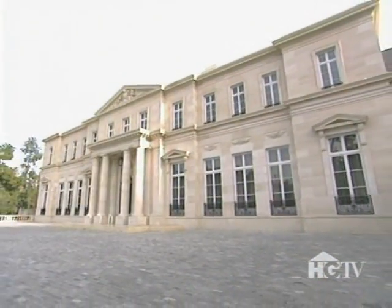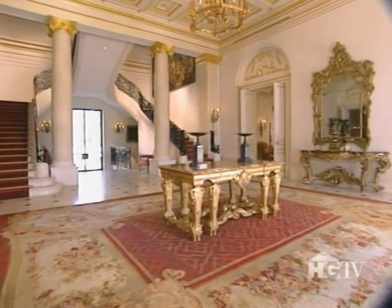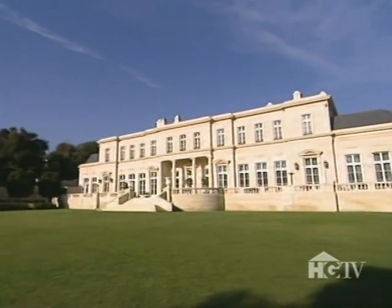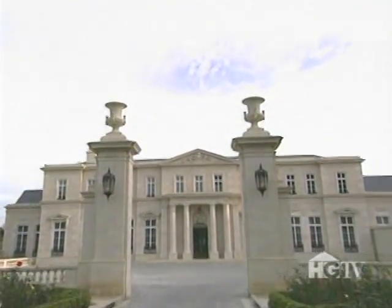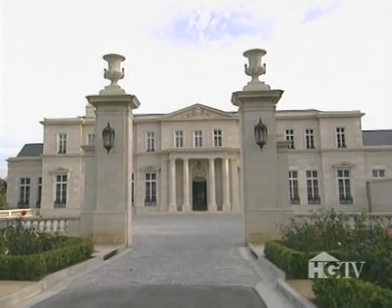Built of the grandest materials and furnished like the world's greatest museums, this French chateau could be a centuries-old country palace. But instead, it sits in California, and it's nothing short of home sweet amazing home.